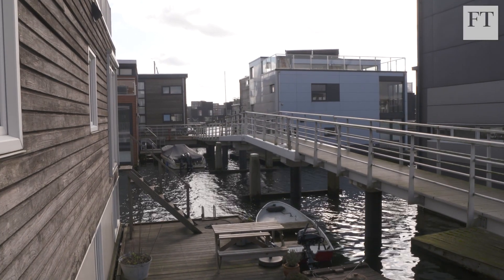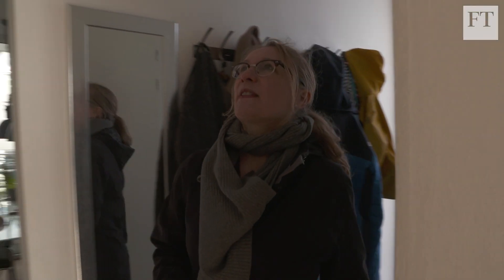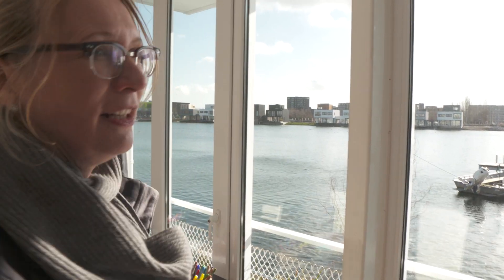Each unit is pulled into place by boat and supported by buoyant concrete tubs. We're just ten minutes from the centre of Amsterdam here. The city centre is that way, where everything is so compact, but here it feels so spacious, so quiet. Could definitely live here.